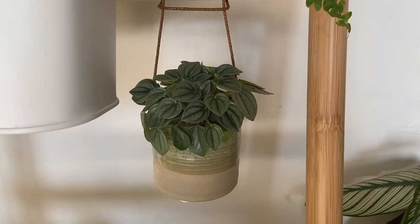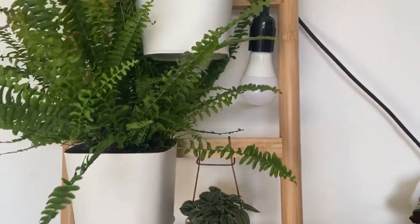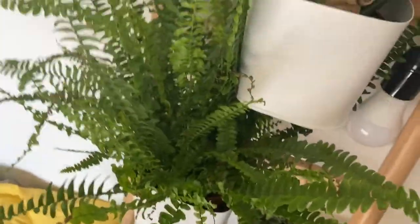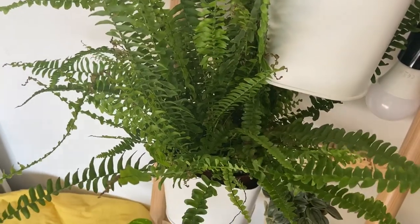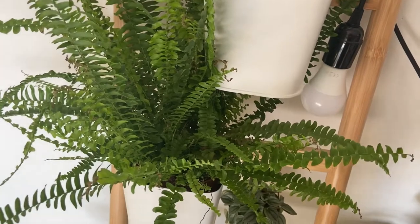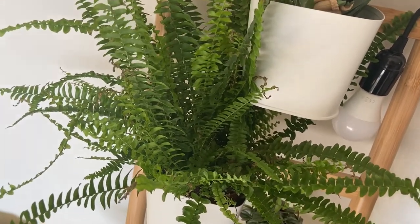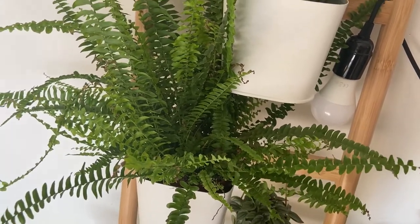This is a Peperomia frost, and I am not the biggest fan. He is really difficult to look after. I water him a lot and I think he doesn't like the heat of my bedroom — my bedroom's quite a hot room and it gets a lot of afternoon sun. So it could be that. I think I need to move him but right now he's just chilling here.